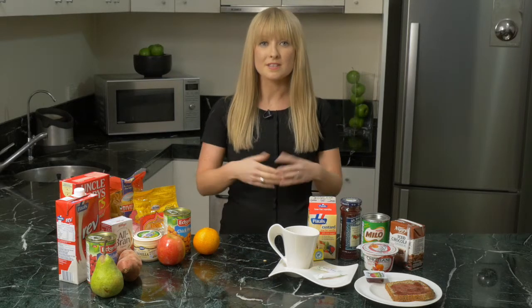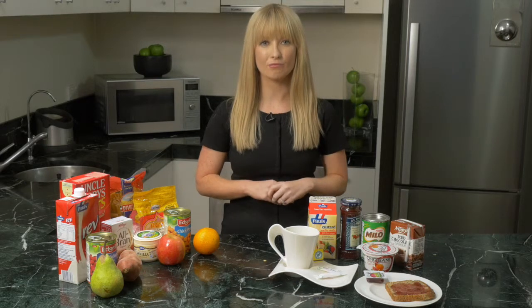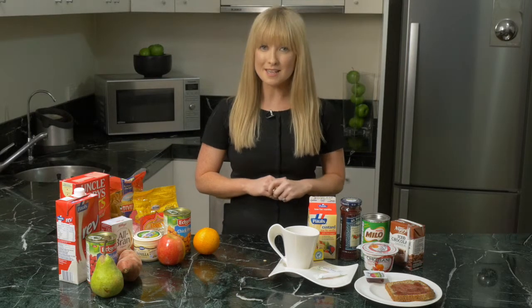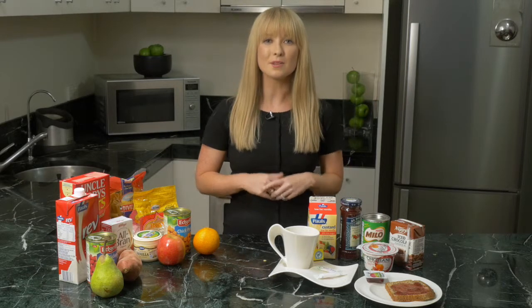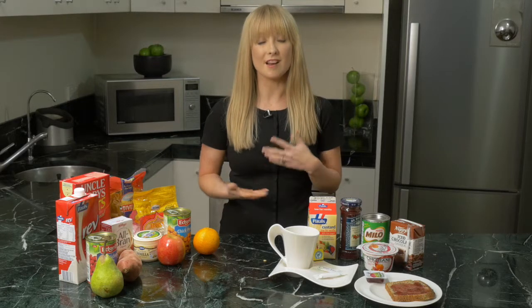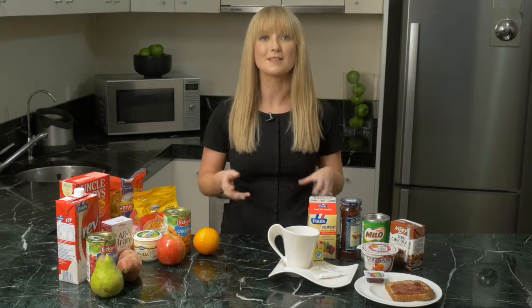When aiming to keep blood glucose levels stable, the emphasis should be on selecting a variety of nutritious foods and incorporating a small, regular amount of carbohydrates throughout the day. The type of carbohydrate is also really important. Glycemic index, or GI, is a system used to measure how quickly or slowly glucose is digested into the bloodstream during carbohydrate metabolism and digestion. Lower GI foods are recommended to help keep blood glucose levels more stable.